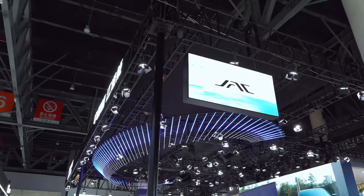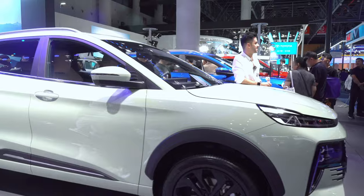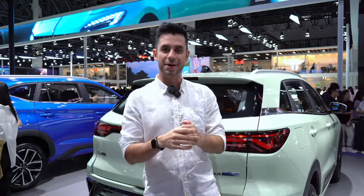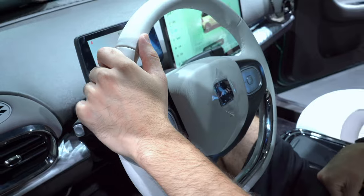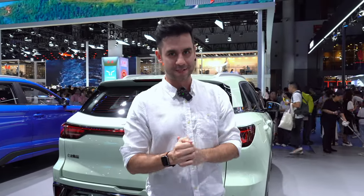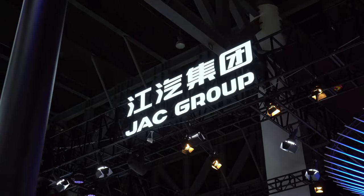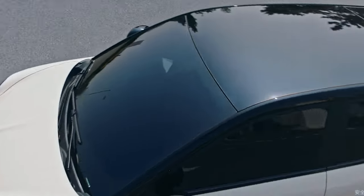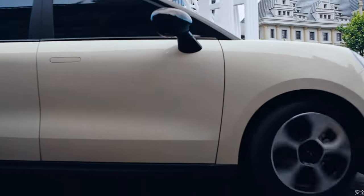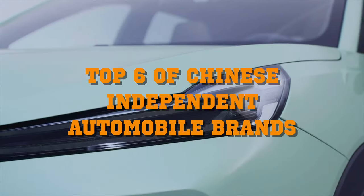We came to Jac Motors — this brand is now making electric vehicles and hybrid vehicles. We have several very cool models that are now available for the global market, available here for people to experience: go inside, touch the materials, see the build quality of these vehicles now being produced in China for the rest of the world. Jac is a comprehensive automobile enterprise integrating research and development, production, and sales of a full range of commercial and passenger vehicles. It ranks among the top 500 Chinese companies and is within the top six of Chinese independent automobile brands in exports.